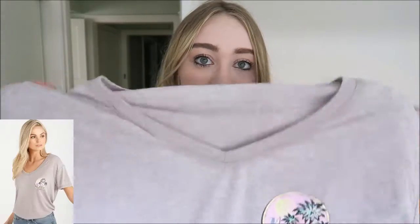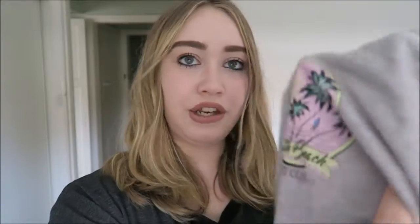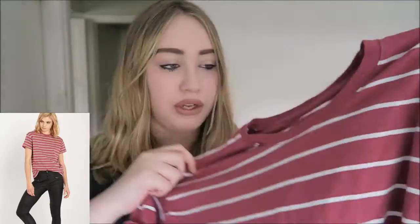I have this grey t-shirt that I've worn the past couple of days. It says South Beach Yacht Club on the side and it's very soft — I like it. And the last item from Cotton On is, it's very wrinkly because I just pulled it out of the washing pile, just this maroon striped t-shirt.